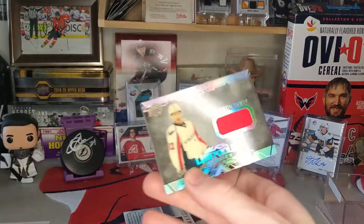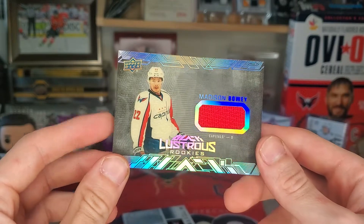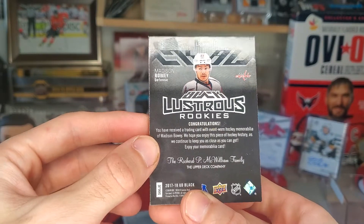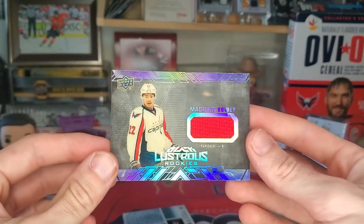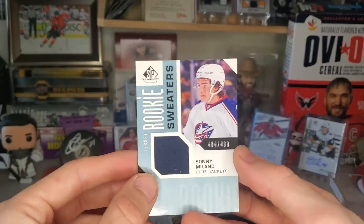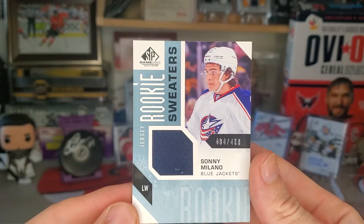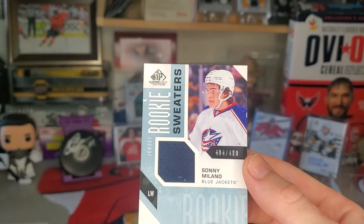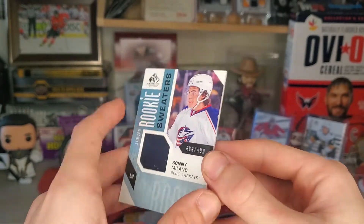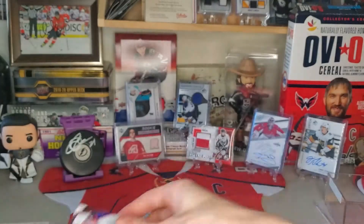Next up — oh, Madison Bowie, Black Lustrous Rookies. That is another win because that is a Capitals player. That's really nice. Sunny Milano with a little something down there — Sunny Milano numbered to 499. I remember him being really good in one of the B of Pros in the past two years — I think it was last year, maybe the year before. Sunny Milano rookie.